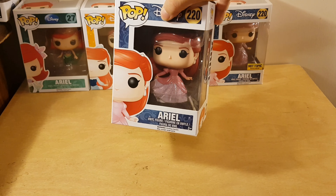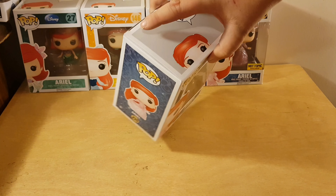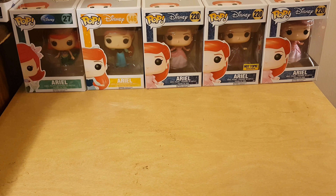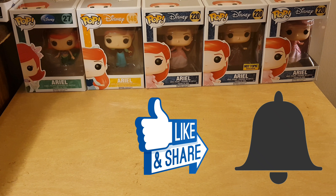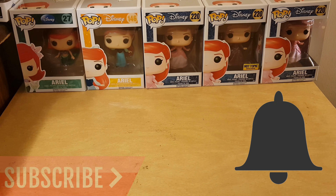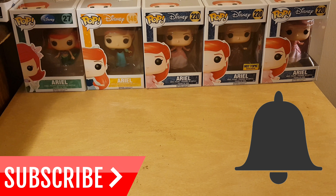If you look on eBay, people are saying that's a chase — I don't know, I don't really care. I'm just glad to have her. I just wanted to do this quick video, this quick unboxing in comparison. Before I go, I want to say thank you so much Tiffany for finding that for me. I'm so glad we were able to trade — means a lot. I'm a huge Little Mermaid fan, I'm a huge Disney fan. If you like this video give it a thumbs up, ring that bell to be notified whenever I upload new content, smash that subscribe button, like and share. Thanks for watching — till the next video, bye!